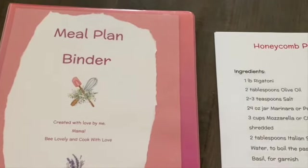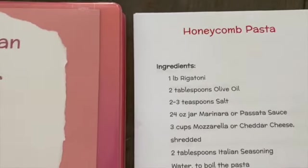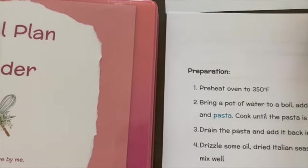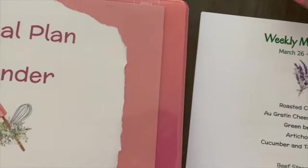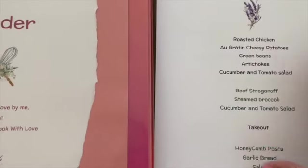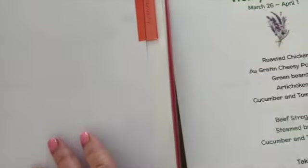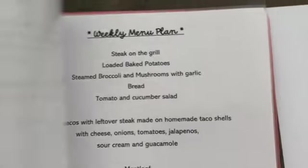I think I'm always the last to know about popular recipes, but I just came across honeycomb pasta and I'm adding it to my menu plan this week. I had planned to add recipes from my California trip — the meatloaf, chicken, and pot roast — but those will most likely be next week. Every week I make a menu plan and put it in my meal plan binder, organized by month, so I can look up ideas any time.